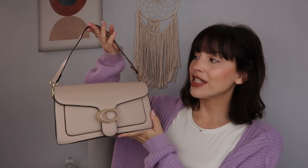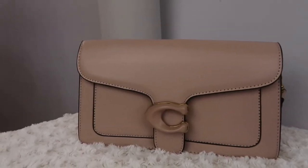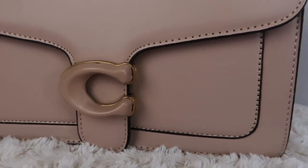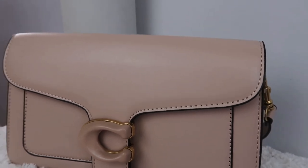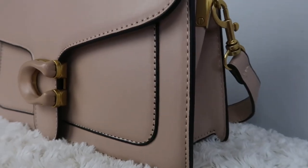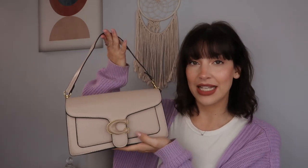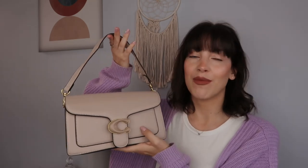I am absolutely in love with this handbag. Can we just appreciate the style — it is a beautiful shoulder bag that you can also wear as a crossbody. I just love the colour. This autumnal beige-y, creamy colour is perfect for this time of year. I love the contrast of the black piping and the gold hardware — chef's kiss. I adore this handbag and I love the size. It's big enough for daily essentials but small enough for a date night.